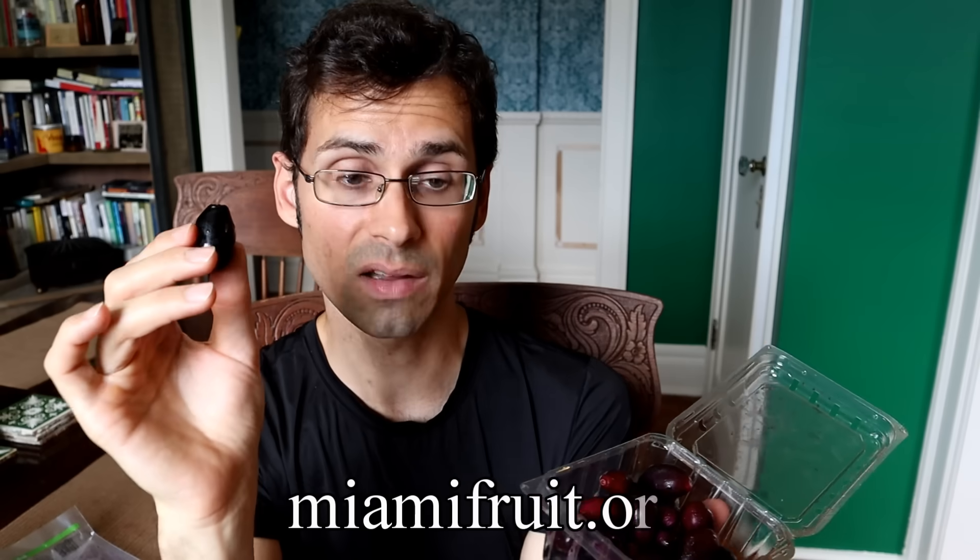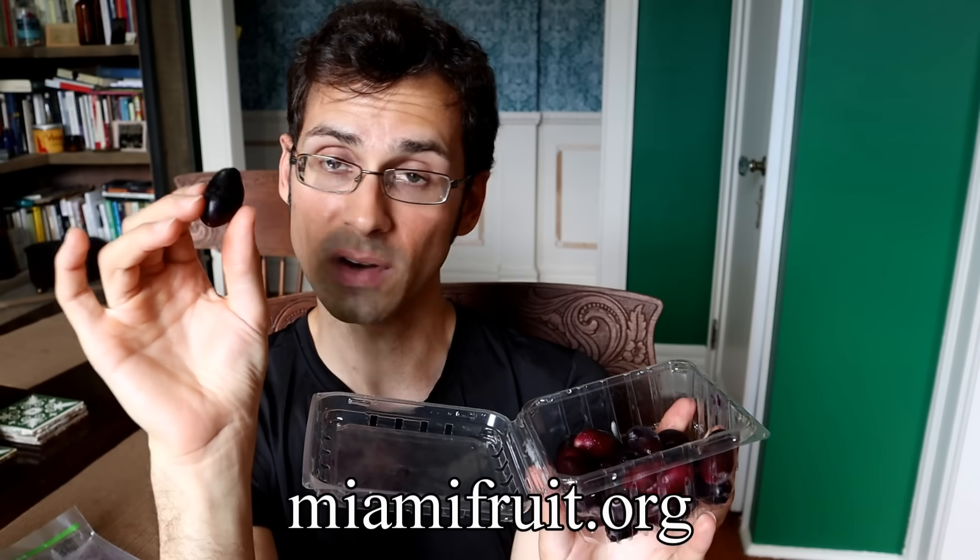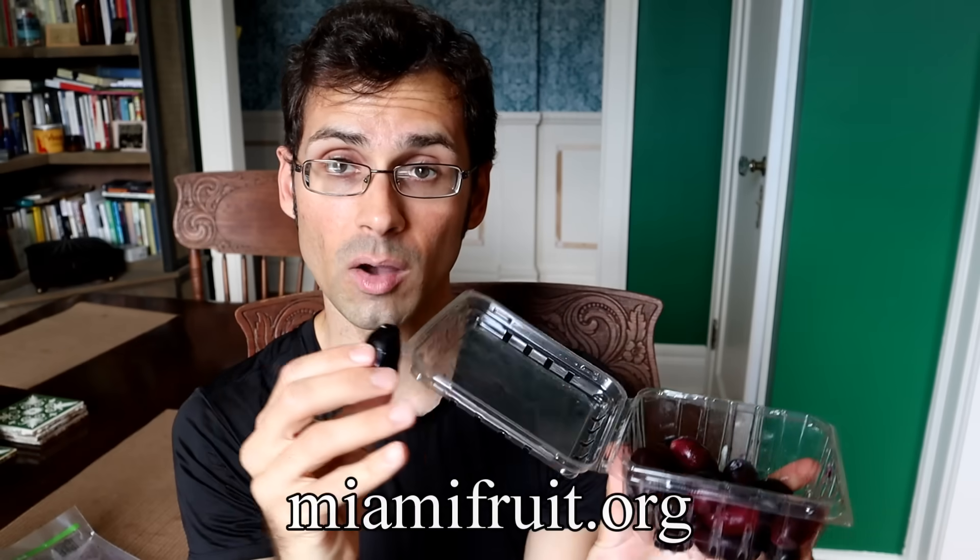First I want to give a shout out to miamifruit.org for sending me this. This is not an easy thing to find in the U.S. where I live. If you live in India you'll be able to find this. If you live in some parts of Southeast Asia you might be able to find this. But here in the U.S. this is not common fresh, and miamifruit.org does sell these fresh. So if you're interested in trying these fresh, check out miamifruit.org — and Miami Fruit, thank you.